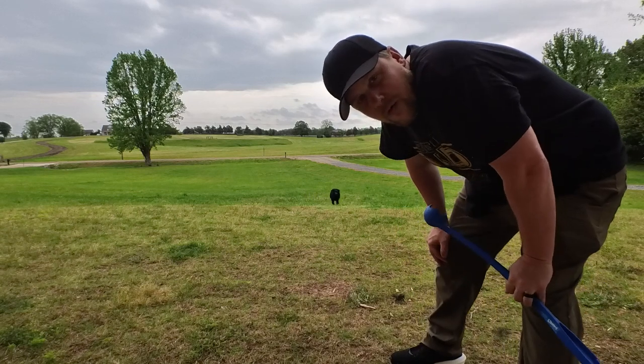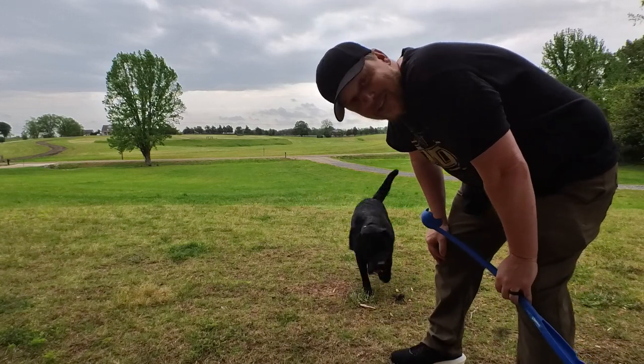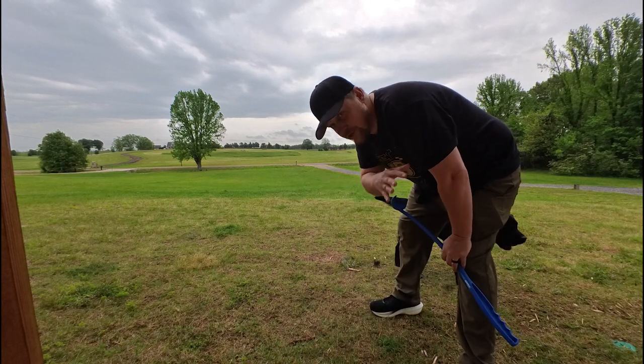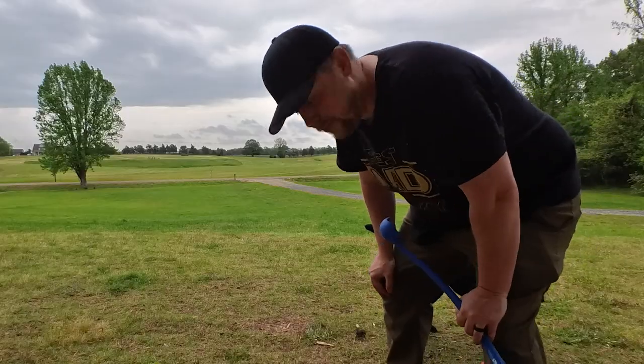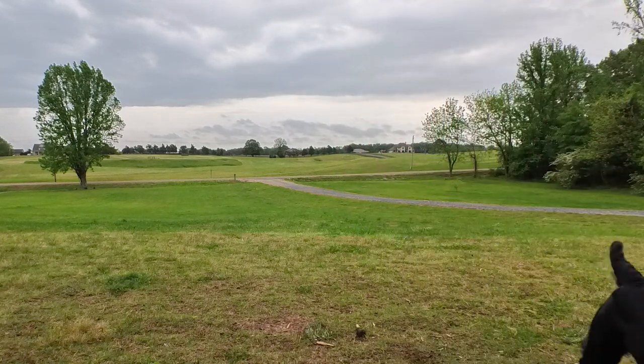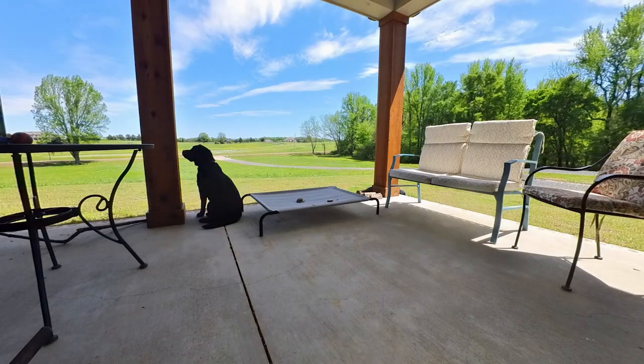So I got to recall her without her e-collar. And she got the ball. She recalled without her e-collar off of a fetch, which is her favorite thing, and she found the ball. And now it's starting to rain pretty good. I am so excited about that progress. That's a big deal for a dog to do.